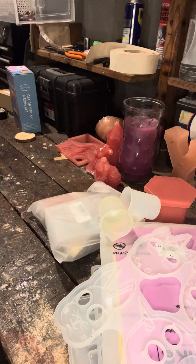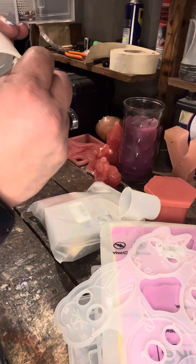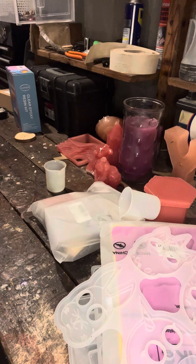Thank you, work manager, I love you. That is in desperate need of a good cleaning. That's it for now, guys. I might be about to do a quick mold pull real quick.